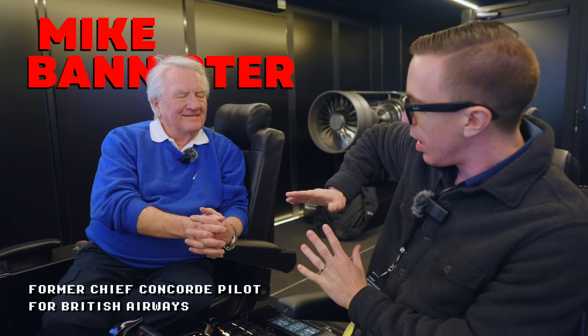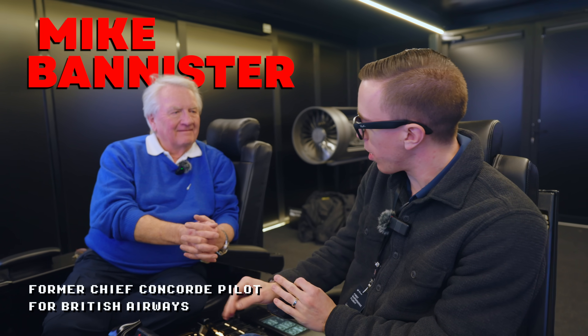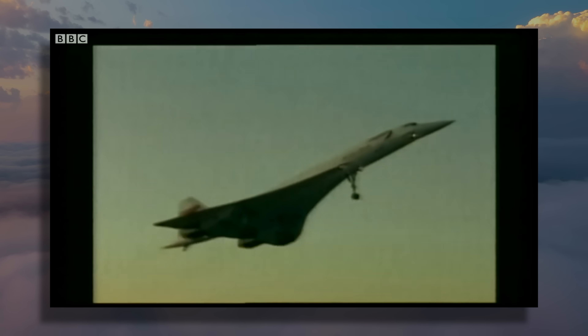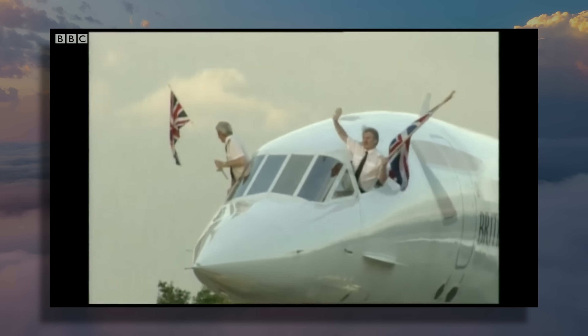Is it true to say you have the most amount of hours on the Concorde out of anyone? I've got the most hours on Concorde and consequently the most supersonic hours of anyone in the world. That's amazing. How long did you fly the plane for? 22 years, right up until the very end — I flew the last scheduled flight in 2003.